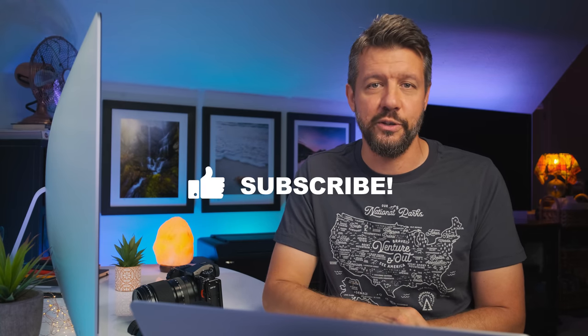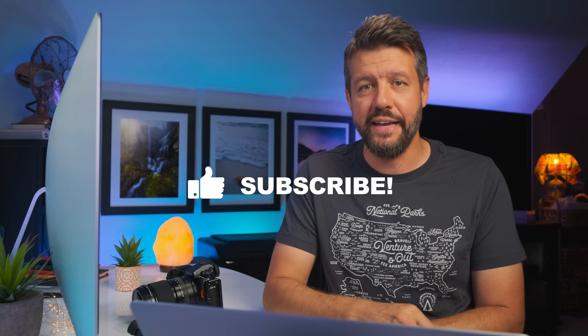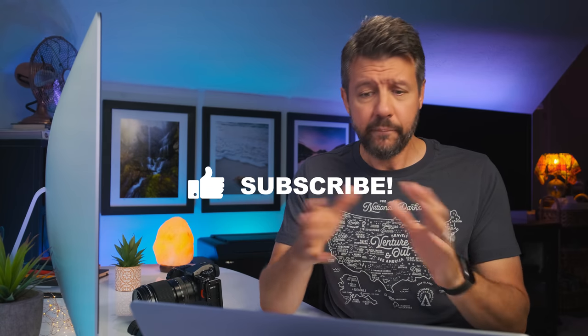I really do hope you enjoyed this week's video. If you did, please give it a thumbs up and subscribe to the channel if you're not already. If you have any questions about anything in this video, leave me a comment below and I'll get back to you as soon as possible. I really do appreciate you watching, and I will see you all next Wednesday.